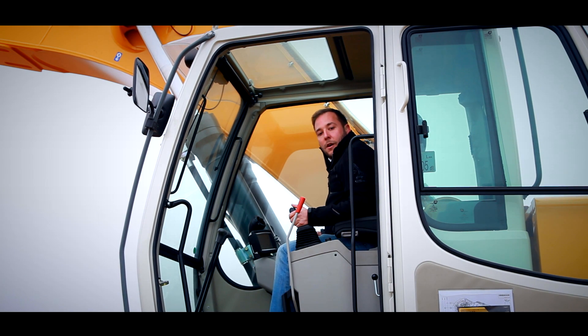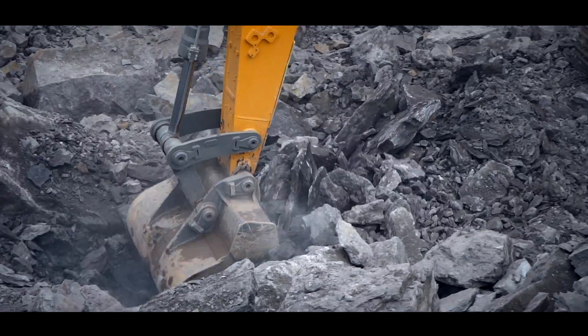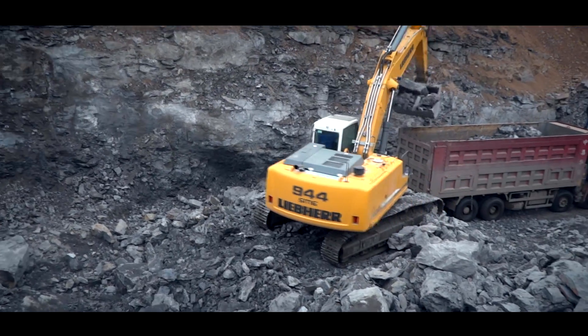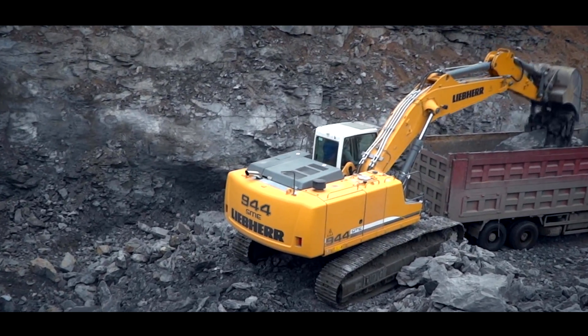Now we come to the end of the presentation of the R944C SME Crawler Excavator. Let me sum up the most important points: higher productivity and low fuel consumption thanks to the Regeneration Plus function; a bigger bucket and large cylinders together with a heavy-duty undercarriage for high stability and increased productivity; and last but not least the new cab with an excellent operator environment. Thank you.